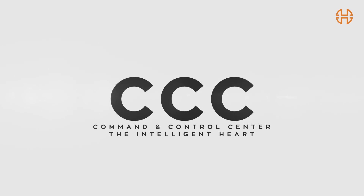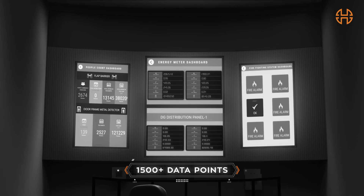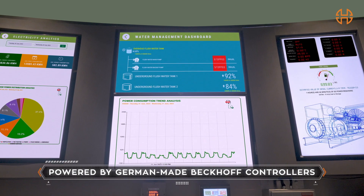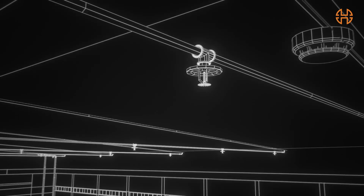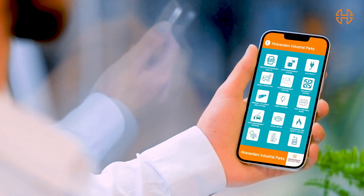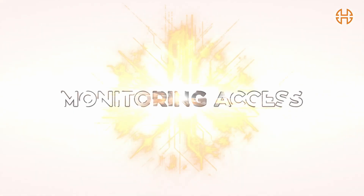Presenting the Command and Control Center. Imagine, when more than 1500 data points are recorded, analyzed and acted upon in real time, how precise your warehouse operations are going to be. Imagine no more, because this is a reality. All our projects use this sensor-based proprietary technology, which is the beating heart of our facilities management system that constantly transmits live data to give you a 360-degree perspective of all your operations like never before.